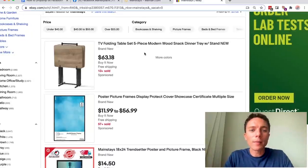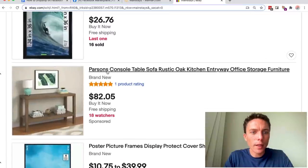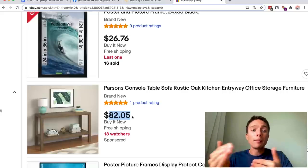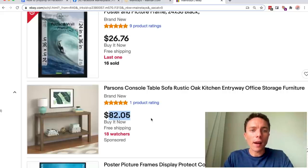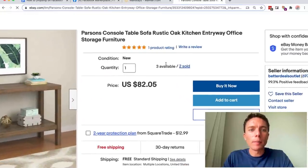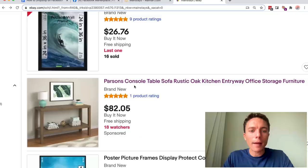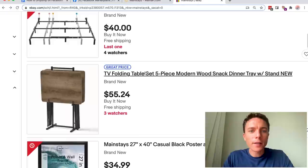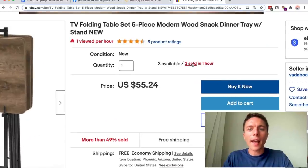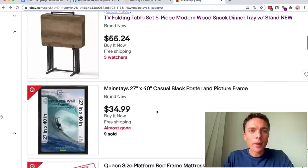For instance, if I search on here for Mainstays, this is a brand that Walmart created, so any Mainstays product is a Walmart product. If I come over to eBay and search for the word Mainstays, you'll see there are so many items — this TV folding table, these picture frames, this console table. I really like things that are a bit higher in price because then I can mark up more and really get some good profit margins. I'm going to open this one up and look for items that have sold a bunch of times. This one sold two times, which is not bad. Let me see if I can find something that sold a lot more — let's look at this TV. This one's selling a lot, but it said only three sold in the past hour.